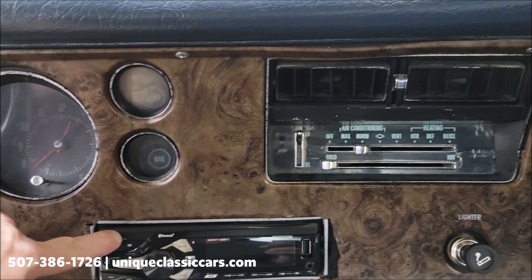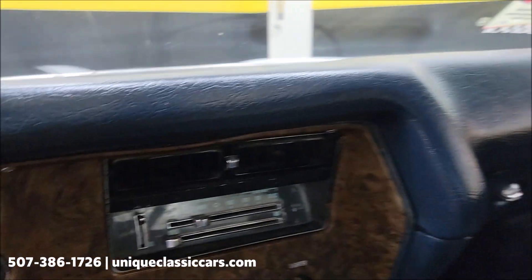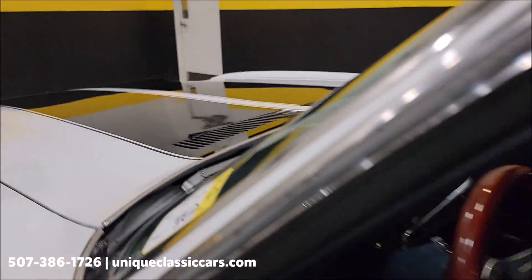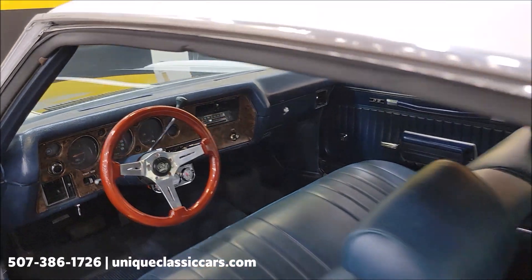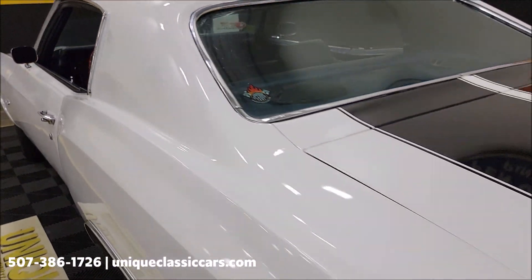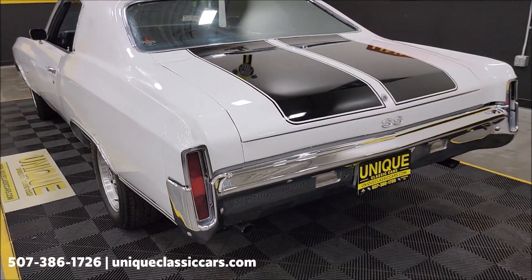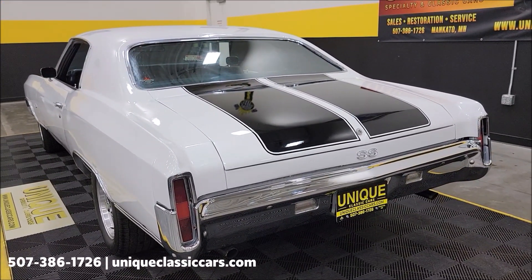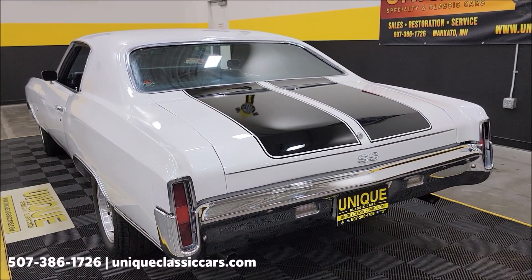Again, it's equipped with AC — may need a little attention to get that blowing cold; the compressor and everything is on there. Slipping around to the back seat while it runs — you can hear a little cam in that 350, and there are Flowmasters underneath.